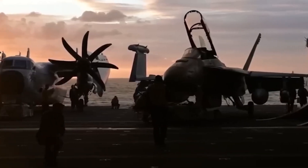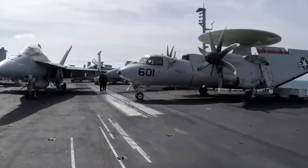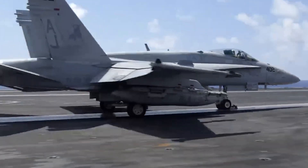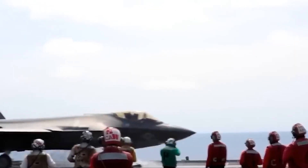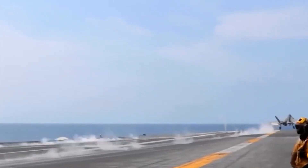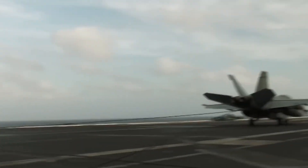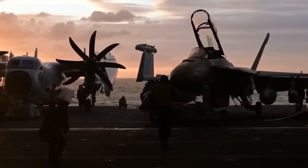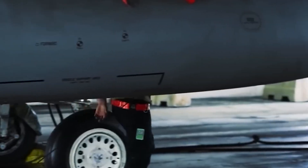Aircraft carriers are meticulously designed to fulfill the complex requirements of naval aviation. At the core of a carrier's design lies its layout, intricately arranged to optimize flight operations, maintenance activities, and support functions. The flight deck, the most prominent feature of the carrier, sprawls across its upper surface, providing a vast expanse for aircraft takeoffs and landings. Equipped with arresting gear systems and catapults, the flight deck ensures the controlled launch and recovery of aircraft, essential for the carrier's operational effectiveness.